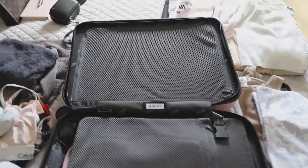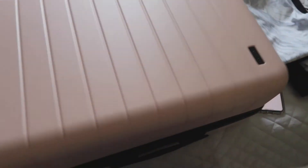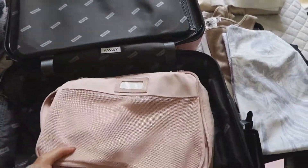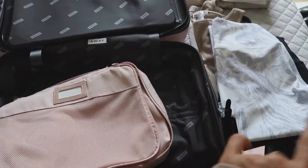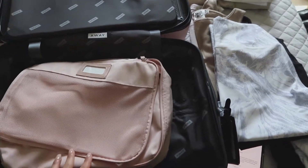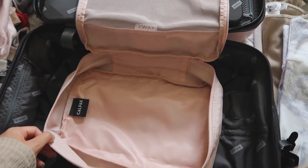This is the suitcase I'm using — it's the Away carry-on in that blush color. I just got it so this will be my first time using it. I'm going to be using the Cal Pack packing cubes. I'm going to start rolling the clothes because rolling is the best way to save space inside your suitcase, so I'll roll the clothes and put them inside the packing cubes.